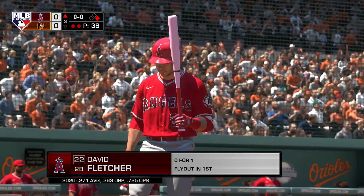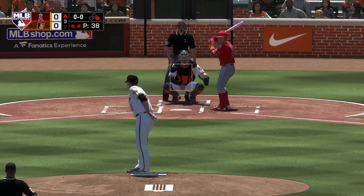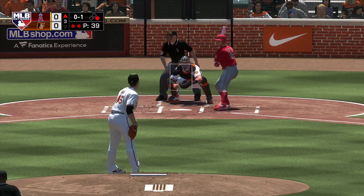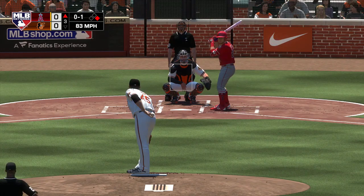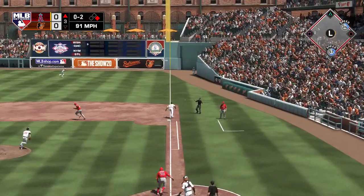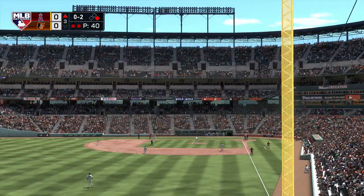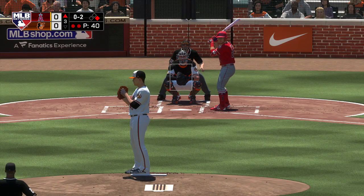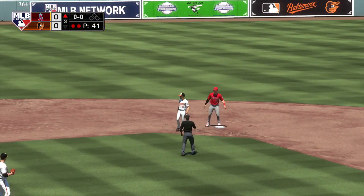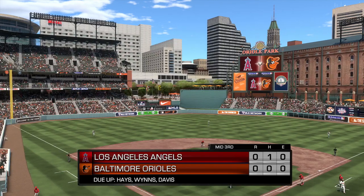Now for the Angels, David Fletcher zero for one in the early going. A slider and he gets ahead of him, zero and one. Hit on the ground down the first baseline — but this will be a foul ball as he's behind zero and two now. Hit on the ground to third — fielded cleanly — on to second for the force out and the side is retired. Angels leave one — home half of the third coming up, no score.